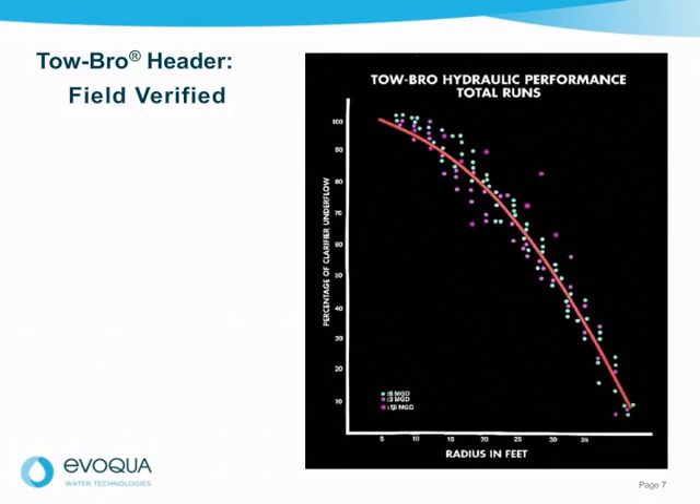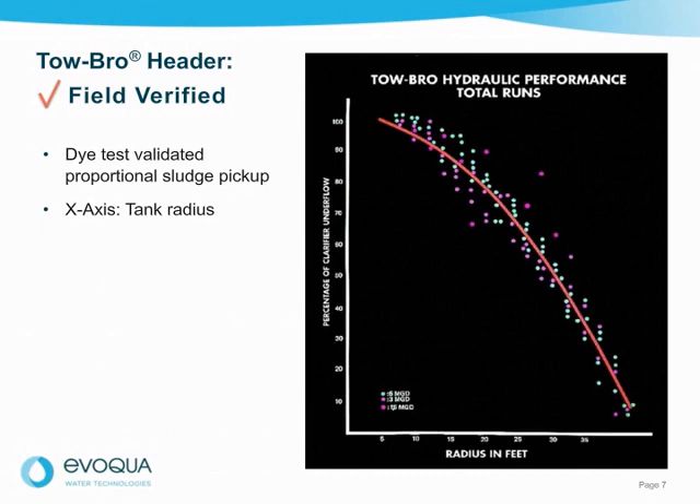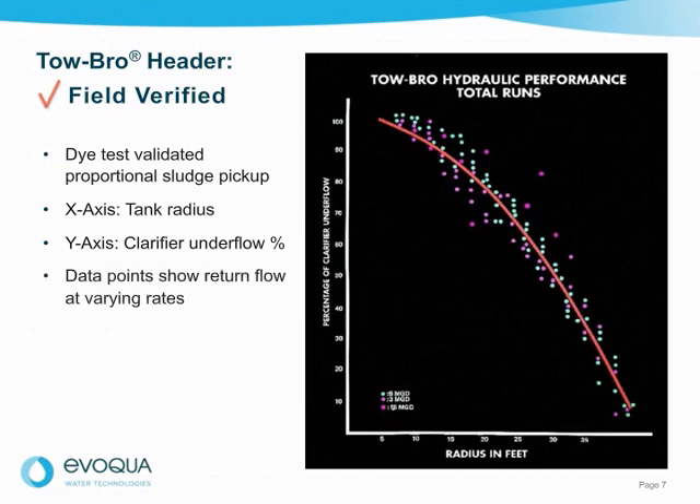The Tobro unitube header is also field performance verified for uniform sludge removal based on flow area swept. A die test was performed to measure the percent of sludge pickup along a tank radius. The x-axis shows the tank radius, and the y-axis shows the cumulative percent clarifier underflow, or return sludge. The colored data points show the varying flow rates used for individual test runs. The solid line represents ideal sludge pickup in proportion to the floor area swept. By closely following the ideal curve, the field test validates the model used to design headers for uniform sludge pickup across the full radius of the tank.